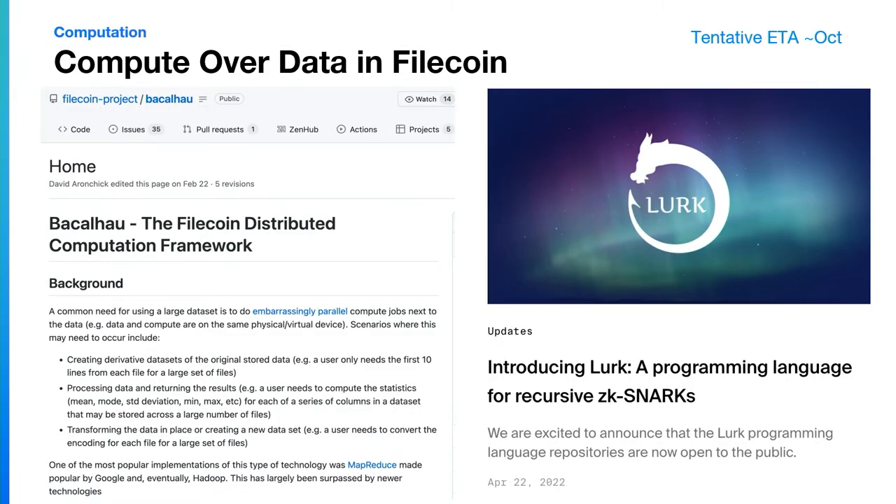Of course, one of the things people get excited about when you realize you can write programs in Filecoin is: what about the data that's stored within Filecoin? Let's write programs over that. There are a number of groups — Bacalao, Lurk, and others — working on machine learning algorithms over data stored in Filecoin that can store the output of that machine learning back into Filecoin. We're also building more of a working group where many parties working on this sort of thing can get together, share their progress, demo their updates, and everyone can follow along.